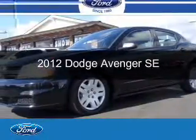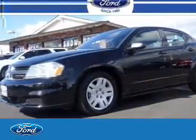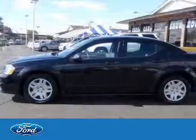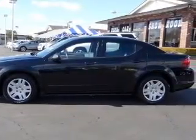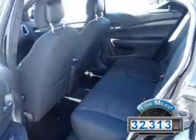This is a used 2012 Dodge Avenger — grabbed life by the horns — powered by front-wheel drive, a 2.4-liter four-cylinder engine, and an automatic transmission. With fewer than 35,000 miles, this vehicle has a long road ahead.